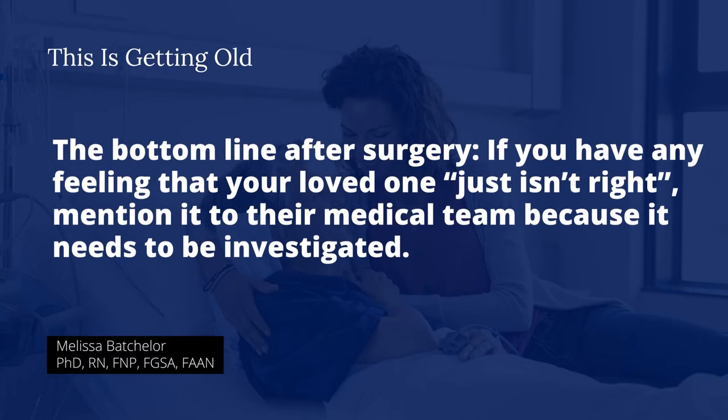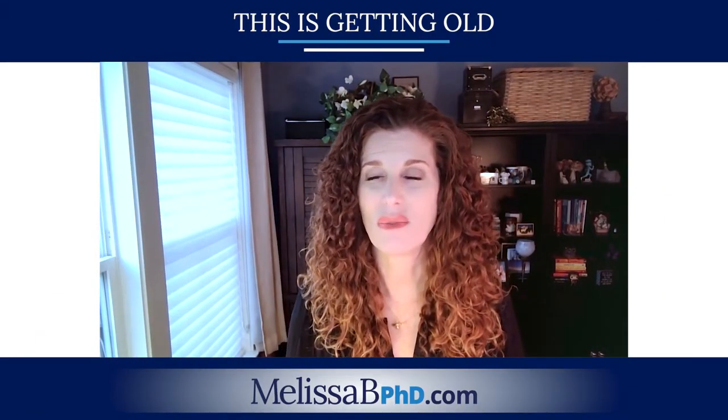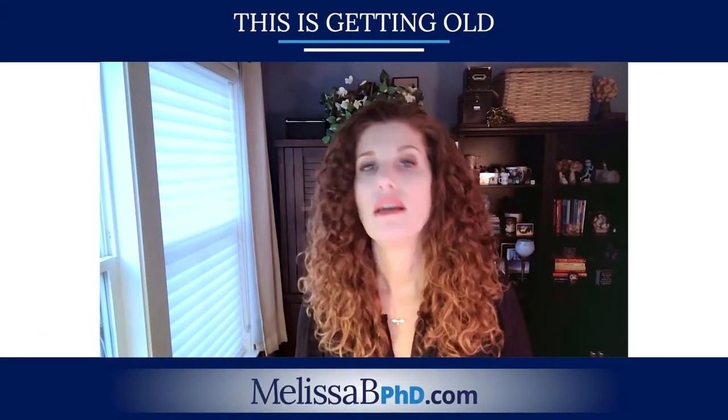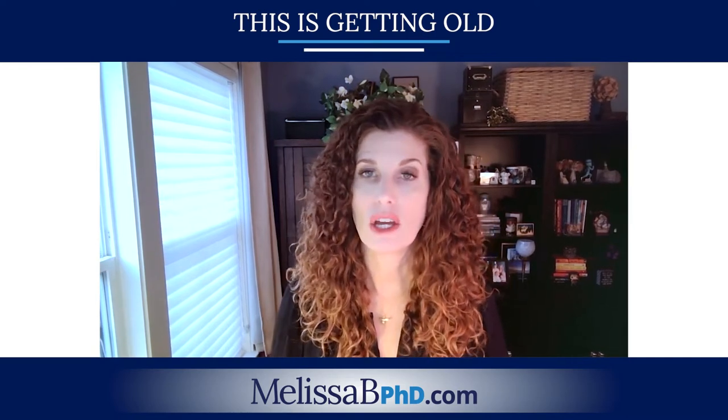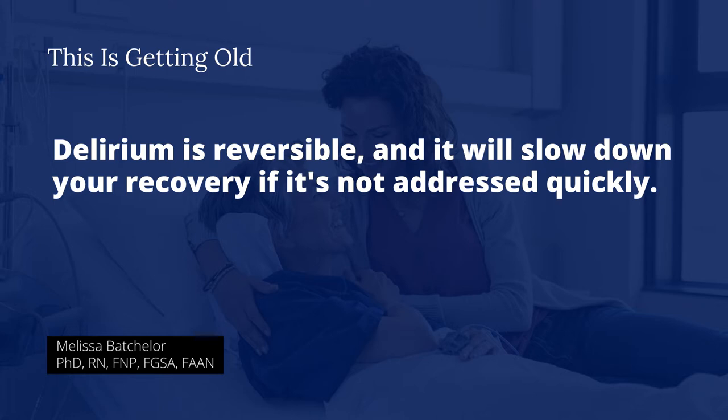Anytime a loved one has a feeling that something is just not right, that needs to be investigated. Anytime a family member or staff member would say Mrs. Sosa is just not right today, we need to go figure out what's going on, because delirium is reversible and it's going to slow down recovery if it's not addressed quickly.